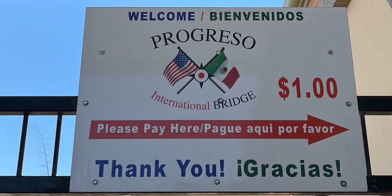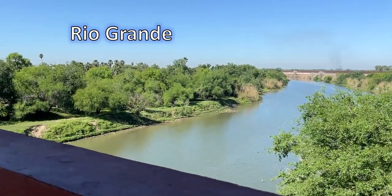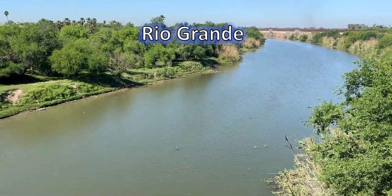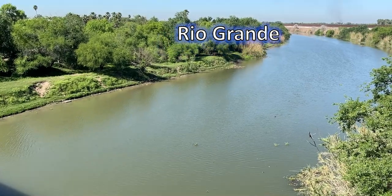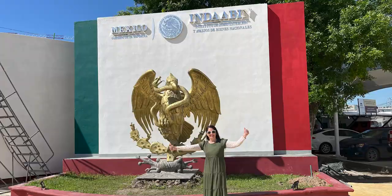After paying one dollar to cross the International Bridge, you cross over the Rio Grande. As we were walking across, one of the locals was telling us how they had put alligators in the river as a deterrence. I'm not sure if they did or not, but I would think that would be a deterrence. We didn't see one, although we did look. They have painted the sign since we were there back in January of 2020. It looks great.